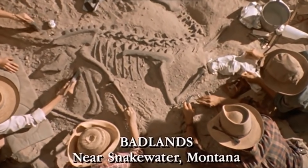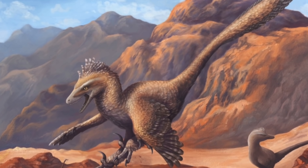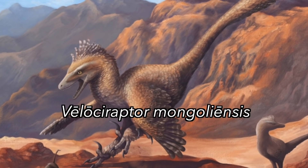A huge problem with the Jurassic Park dig site is that it's in the badlands of Montana in North America, but the Velociraptor lived in Eastern Asia — hence one of the species names, Velociraptor mongoliensis, the swift seizer of Mongolia. Yet there is a North American dinosaur that rather resembles Velociraptor.